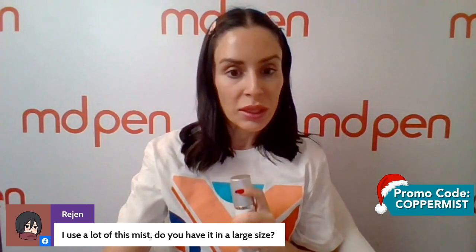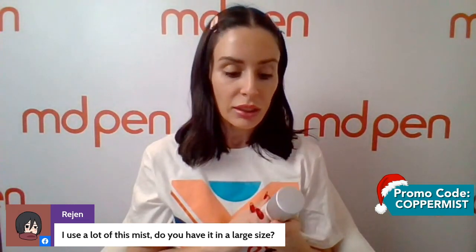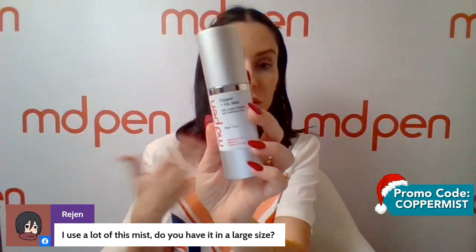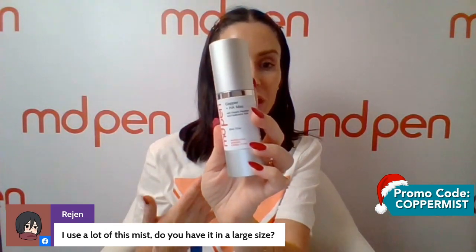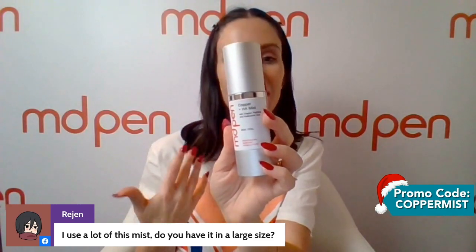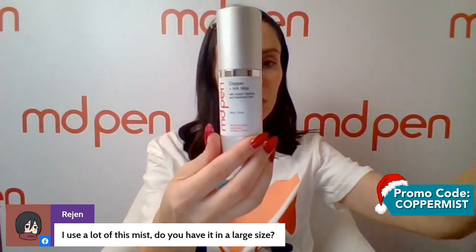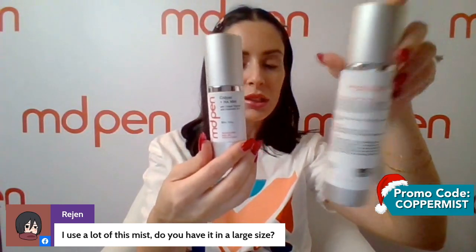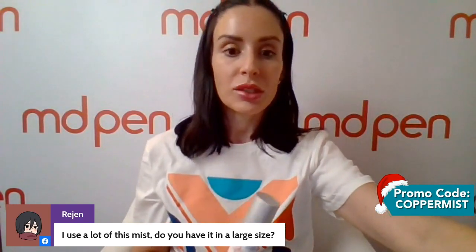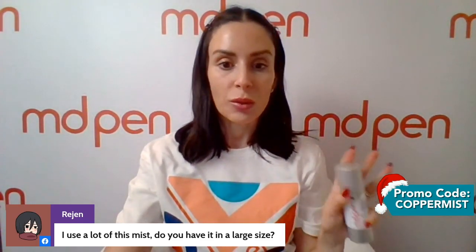There's a question: I use a lot of this mist — do you have it in a large size? Yes. So if you're using it currently in the one-ounce size and you're using a lot of it, you may use it multiple times a day, which means you'll have to repurchase it more often. It is great to think about getting the four-ounce size. Go ahead and get the four-ounce rather than the one-ounce, and you won't feel like you're repurchasing it as often, especially if you're a frequent user.